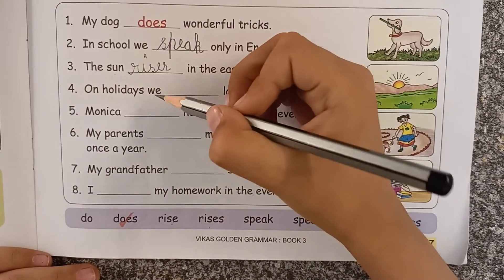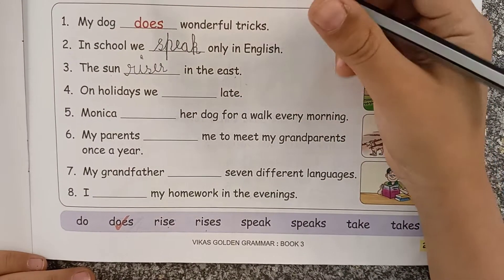'On holidays, we ___ late.' Here, we is not a singular noun, so we use rise, not rises.